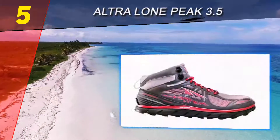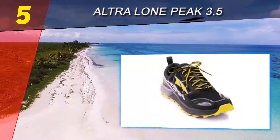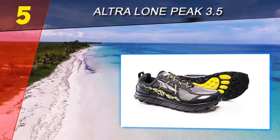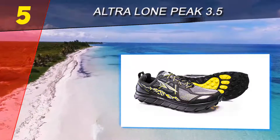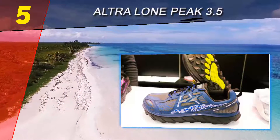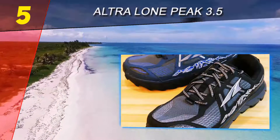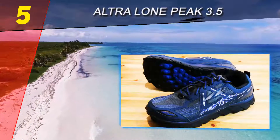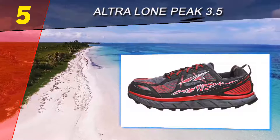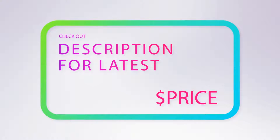Last year Ultra released the 3.5. The main changes included stronger reinforced upper materials and drainage ports for creek crossings. There are a few important things to keep in mind when choosing a trail running shoe for hiking. First, the shoe flexes more than a traditional hiker and won't be as comfortable on long steep climbs. Second, you get less protection at the toe and along the sides of the foot.